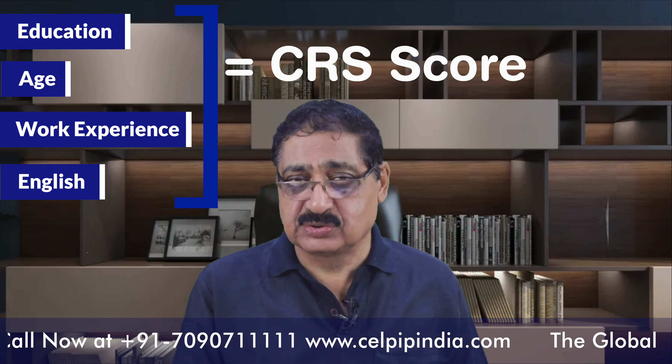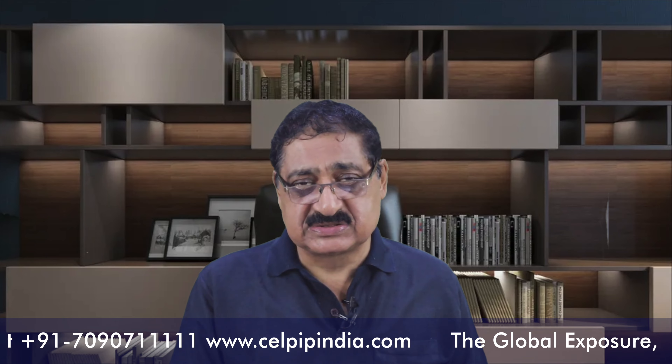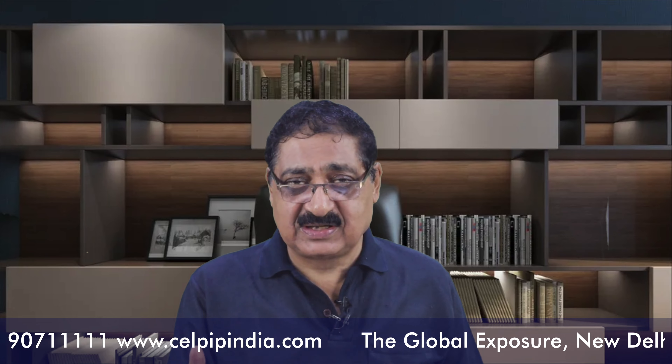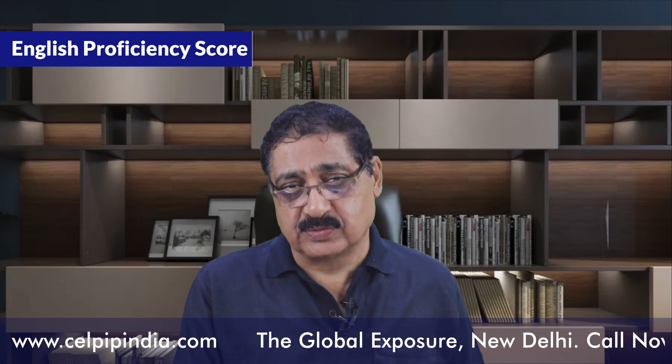The CRS — Comprehensive Rating Score — is the deciding factor when applying for your PR. Candidates from all countries are evaluated on the basis of that CRS score. Higher the CRS score, better the chances of selection. At the moment of applying, your education qualification, age, and work experience are all constant — you cannot change these three factors.